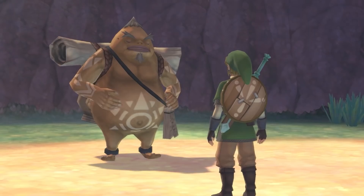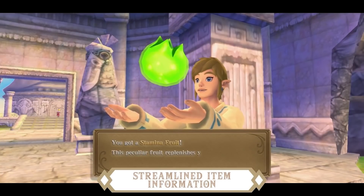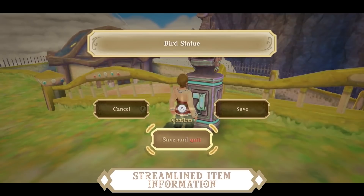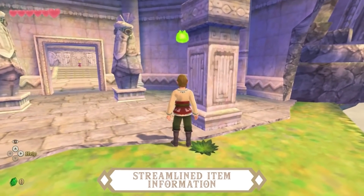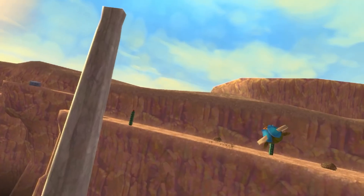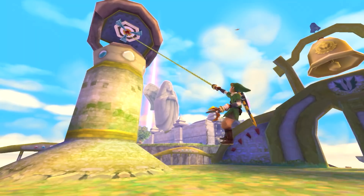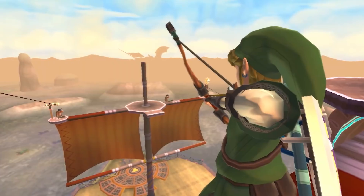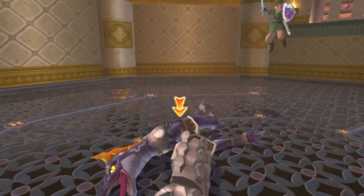They're also adding what they're calling streamlined item descriptions, which is a very welcome addition. If you found a green rupee, you probably don't need an explanation the second, third, or fourth time on what that rupee does. Most people picking up this game have probably played Breath of the Wild, Ocarina of Time, or Twilight Princess and understand basic items. There was a big problem with over-explaining in this game, and all these little things accumulated to make people not enjoy it as a 3D Zelda title. Addressing that with a streamlined approach will make for a more complete experience.